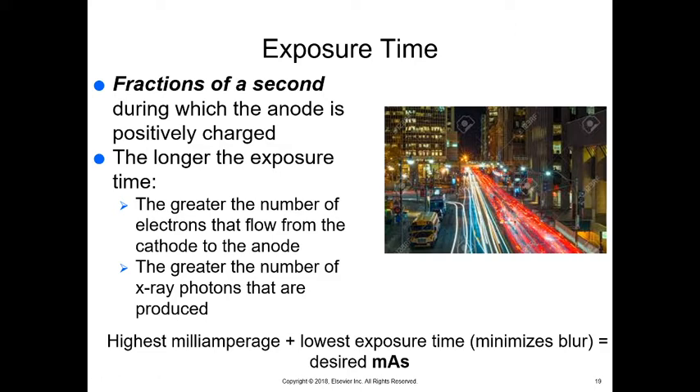Exposure time is fractions of a millisecond — the time during which the anode is positively charged. The longer the exposure time, the greater the number of electrons flowing from cathode to anode. Think of a long-exposure photograph: things are blurry because you're opening the lens for a long period of time and can't see individual details. We want the highest milliamperage and the lowest exposure time to minimize blur, especially if the animal might be moving.